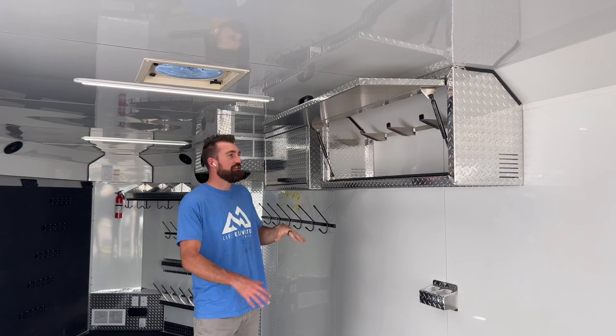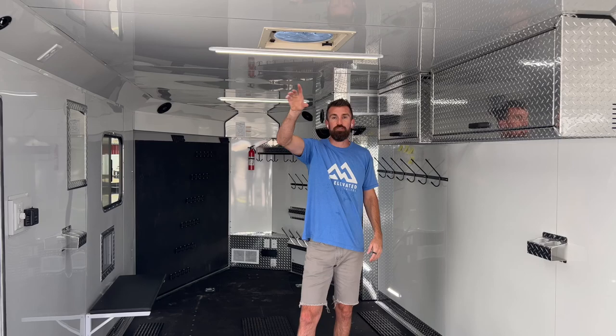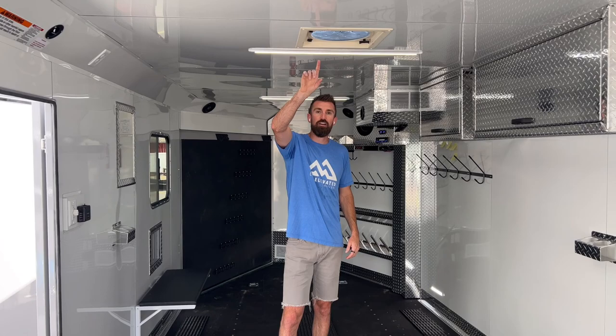One thing we add to every trailer is the high-power roof vent — it's a game changer. Turn on the 40,000 BTU furnace, set a three-hour timer, go inside, and leave this roof vent running. It will dry all your gear and suck all the moisture out so everything is actually dry — not just a wet, condensated mess — by the end of the day.